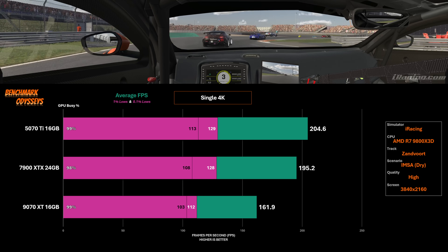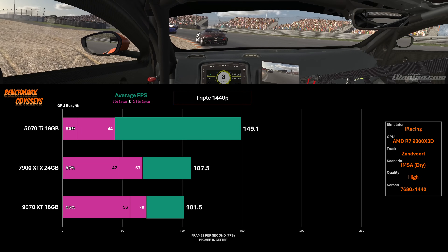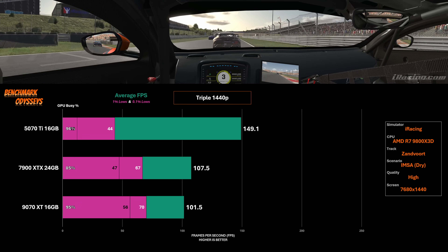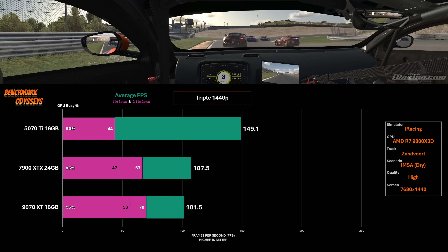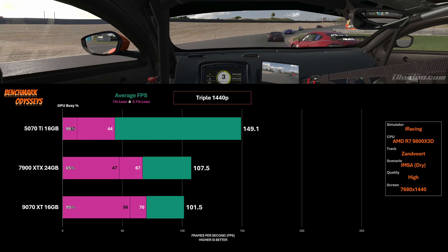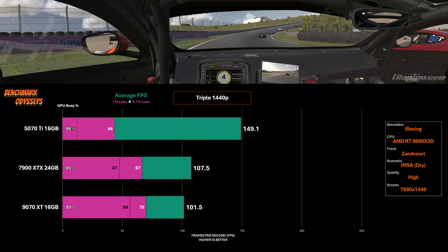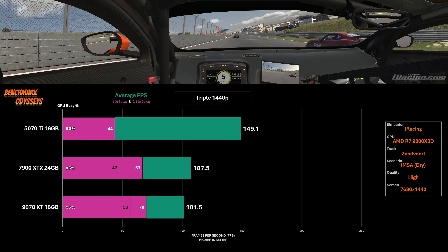Let's look at triple screens. We see the 5070 Ti with a clear average FPS advantage, pushing 149 at triple 1440p resolution — that is impressive. But we have a glaring issue when it comes to the lows: the 1% low average and the 0.1% low average. I wasn't able to capture it on camera, but this is indicative of a micro stutter.